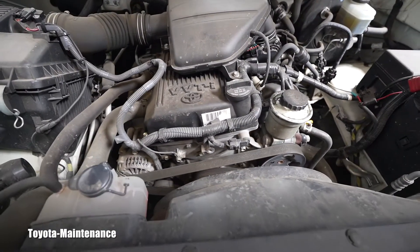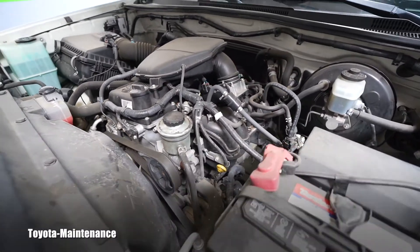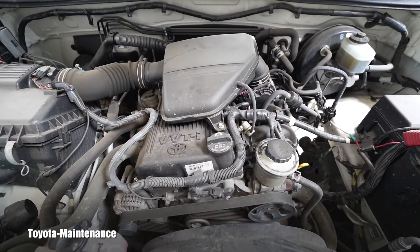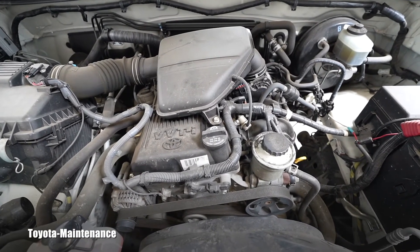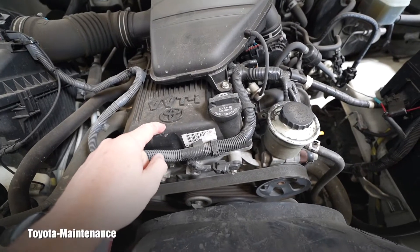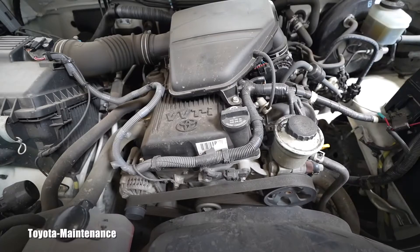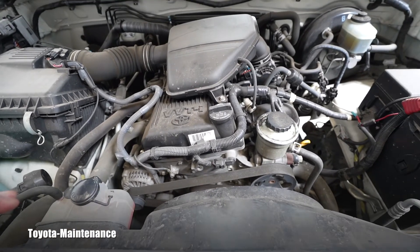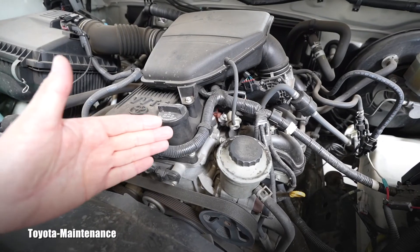I fully understand why this new owner — who is here in Northern California — took so much time to find it. He said it took about half a year; he got it from Oregon. Back to the engine — this is an extremely low-maintenance engine. Why? As you know, even the previous 3RZ engine uses a timing chain instead of a timing belt, so you don't have that approximately 80,000-mile interval where you'd regularly change the timing belt, water pump, idlers, and hydraulic tensioner. He doesn't need to worry about timing chain stretch at 174,000 miles.